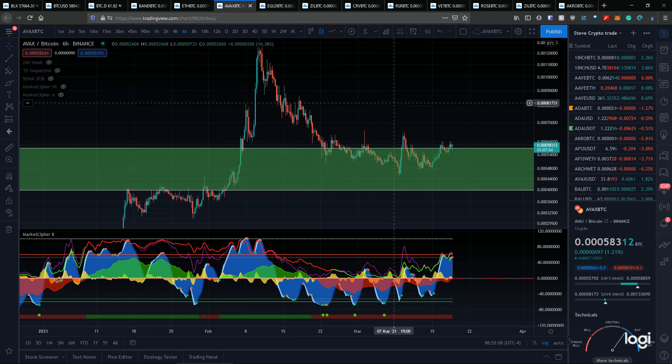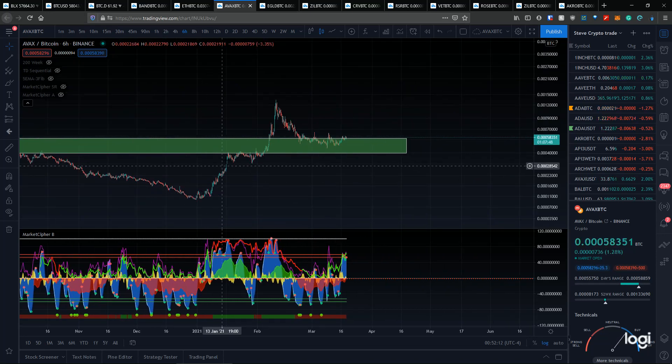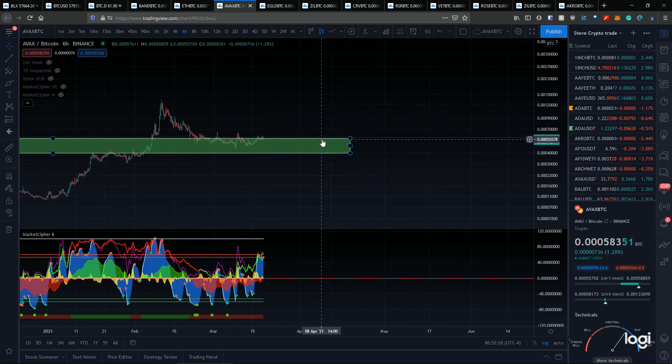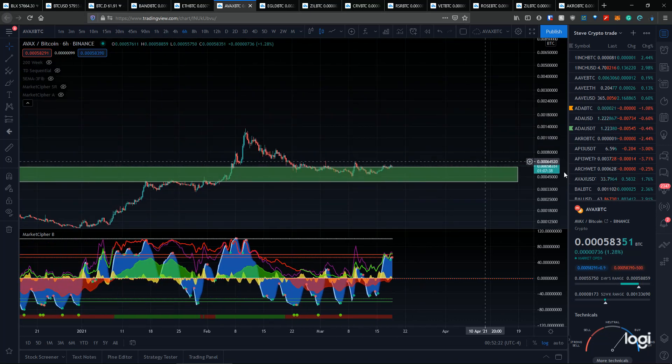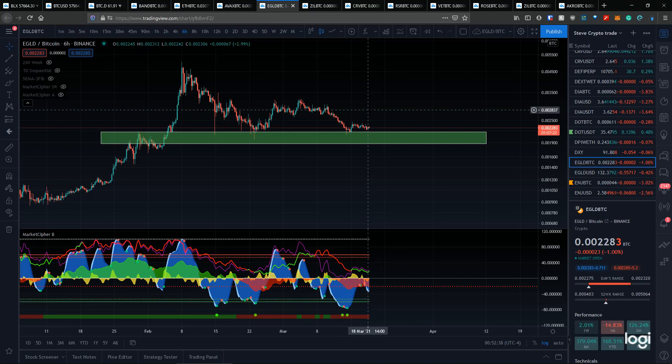Looking at AVAX — really strong chart here. It looks really good given that we can continue to hold this green support zone. I think AVAX will continue to perform well. We entered around $30 or so yesterday, and we've seen about a 10% or so increase, a little bit more. That's been relatively good.